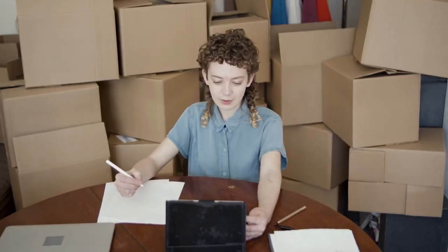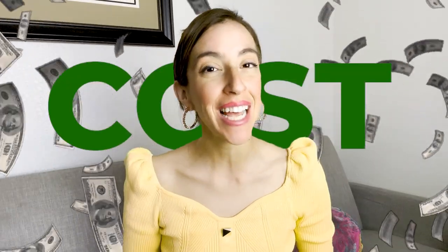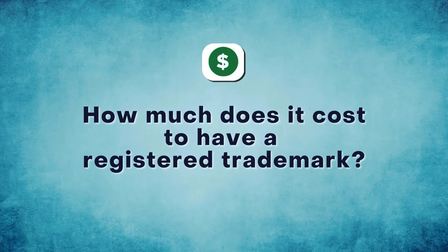You can just be in charge of selling, which is what you want to do to make big bucks. So even though it is free to be a part of Amazon's brand registry, there is a cost — meaning you have to have a registered trademark in order to become a part of Amazon's brand registry. So how much does it cost to have a registered trademark in order to participate in the brand registry?